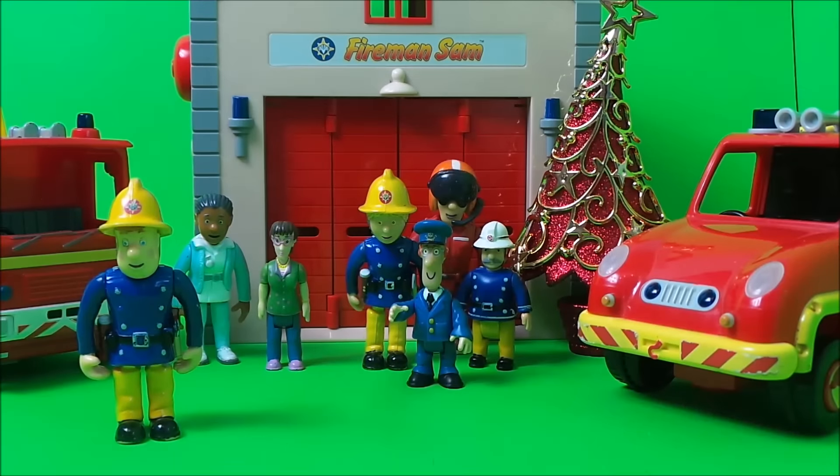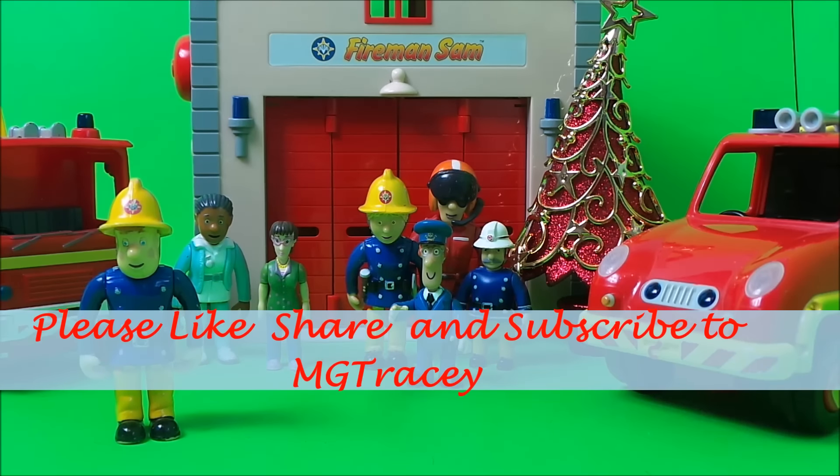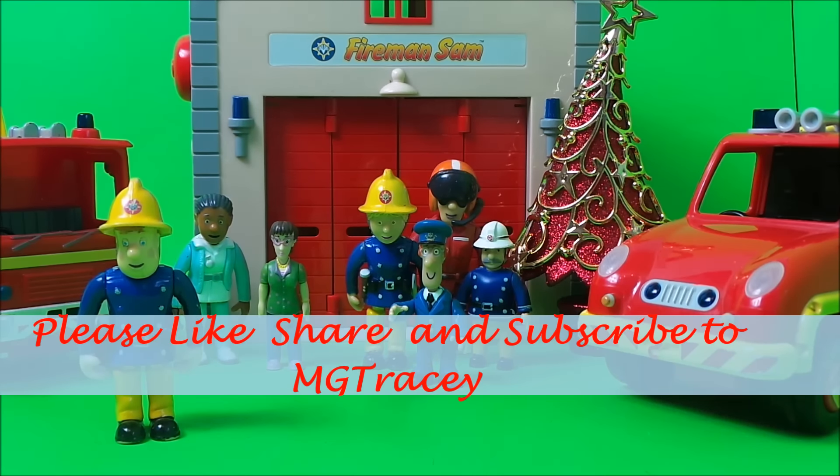Hi there guys, this is Tracy here and welcome back to the MG Tracy Club. We have a crowd here outside the Pontypandy fire station - we have Fireman Sam, Nurse Flood, Dillis Price, Wendy, and also Tom Thomas and Station Officer Steel.